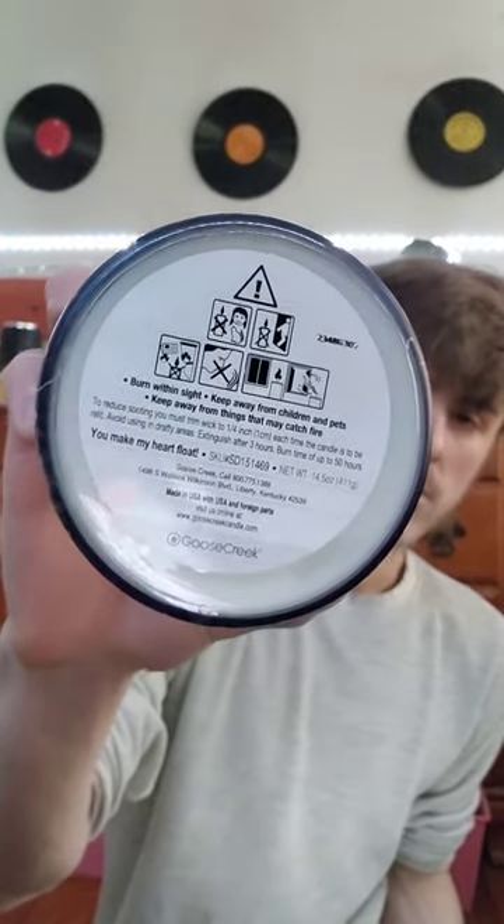The bottom just has the name 'You Make My Heart Float,' saying burn with insight, keep away from children and pets, keep away from things that may catch fire. It says Goose Creek, made in USA with US and foreign parts. Visit us online at www.goosecreekcandle.com. These are soy blend wax as well.